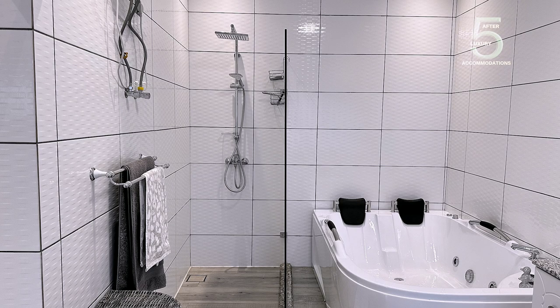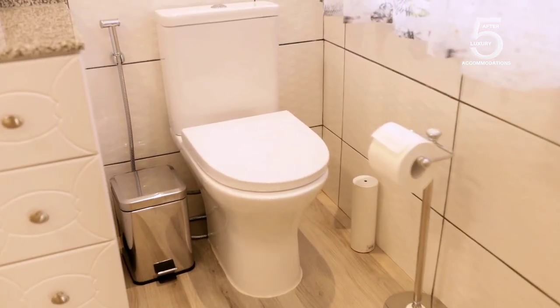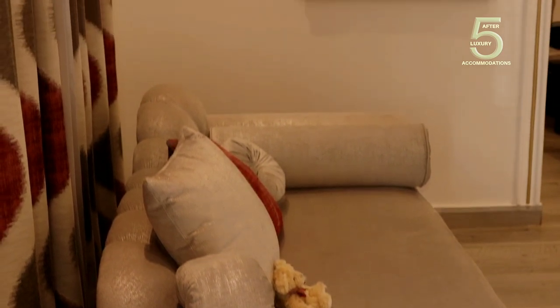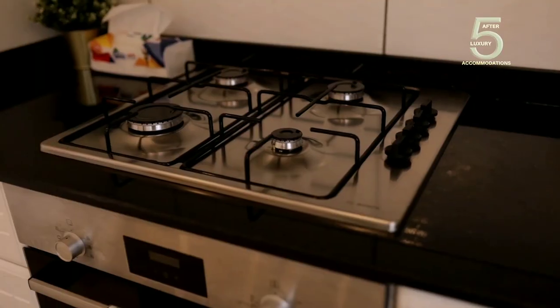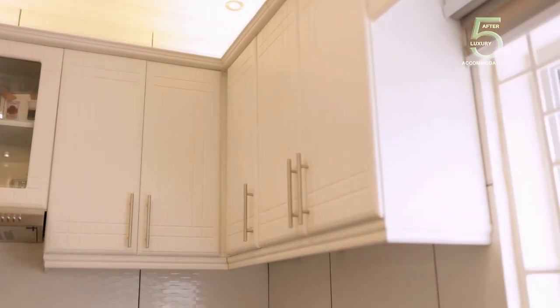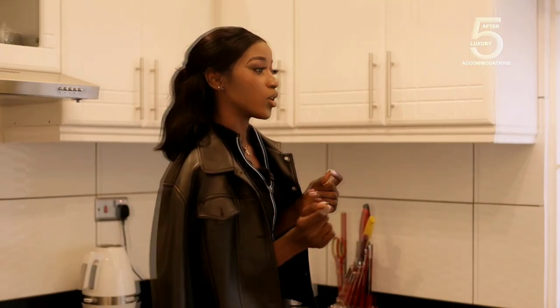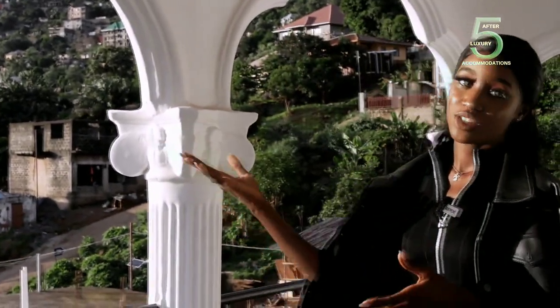This is not just a jacuzzi — I personally love this. Very beautiful, and there's clean water supply as usual. This kitchen is very big, spacious, and has enough counter to store your utensils or whatever. This house is not in a bad location — it is overlooking Lumley Beach, Freetown.